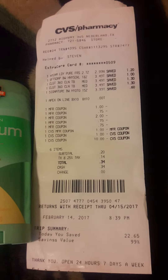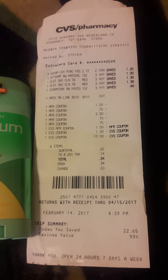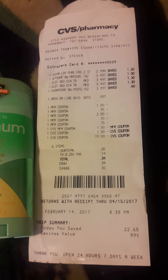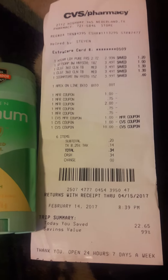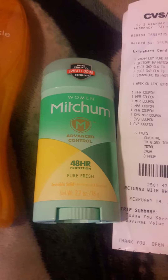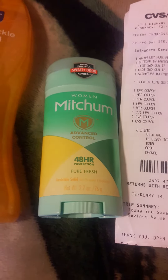Hi, this is Felicia with Dependable Angel Services coming to you with my $10 challenge for CVS, thanks to Couponing with Tony. As you can see on my receipt, I bought the Mitchum which was $2.99 — that was a $2 coupon out of the $2.12 Smart Source.